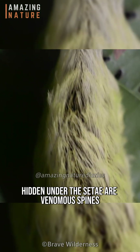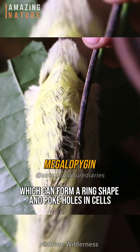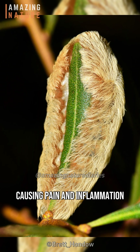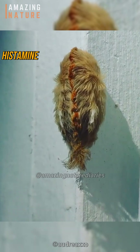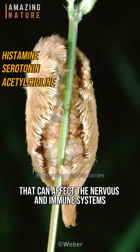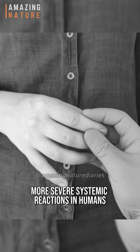However, hidden under the setta are venomous spines that contain a protein called megalopigen, which can form a ring shape and poke holes in cells, causing pain and inflammation. The venom also contains other components such as histamine, serotonin, and acetylcholine that can affect the nervous and immune systems, and in some cases cause more severe systemic reactions in humans.